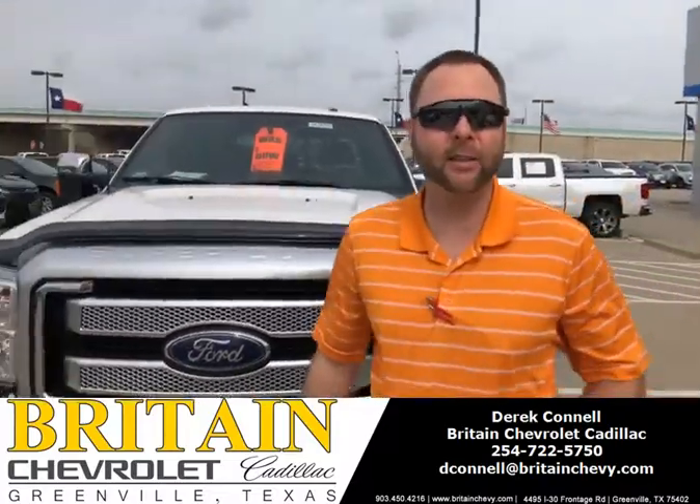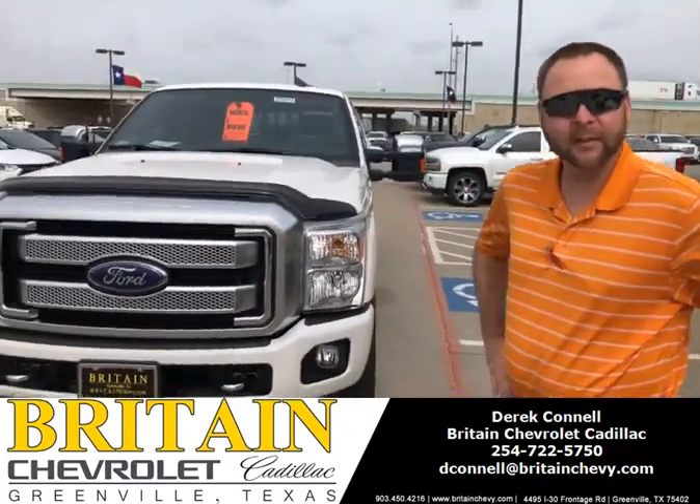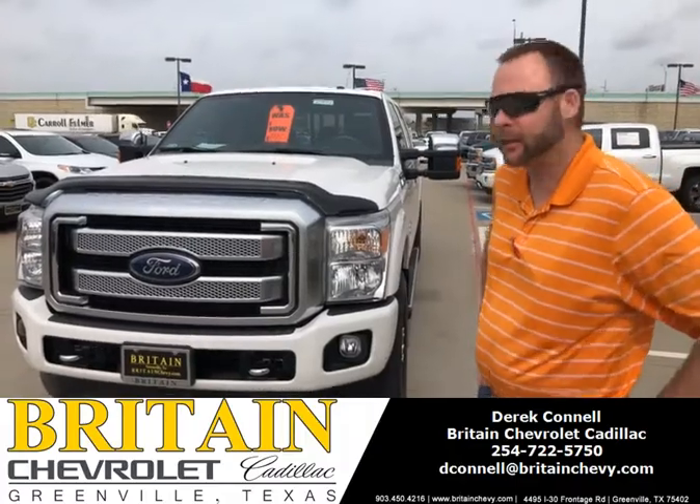Hello, my name is Derek from British Chevrolet Cadillac. I just wanted to show you our new arrival. It's going to be our F-250 with a 6.7 liter diesel engine.